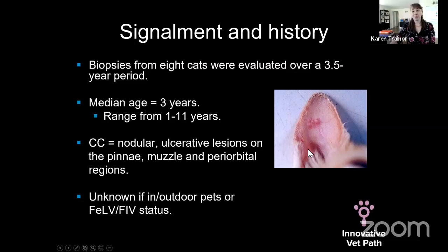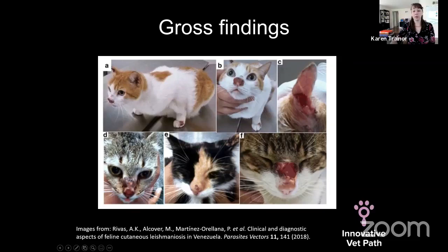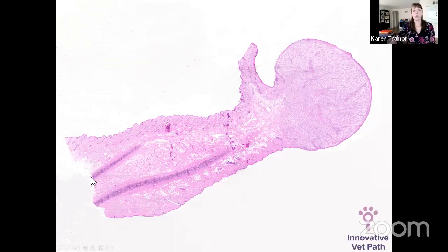I should note this image is from a paper I need to credit — a 2018 publication on clinical and diagnostic aspects of feline cutaneous leishmaniasis in Venezuela. You can see these dramatic lesions involving the nose with ulceration, crusting, and a swollen mass-effect appearance on the bridge of the nose. This cat also has lesions on the paw and extremities — an excellent paper with fantastic images.